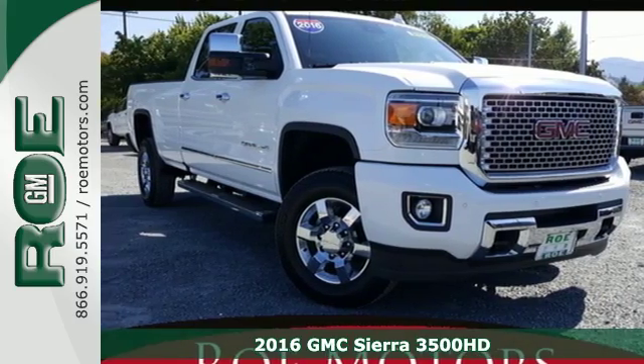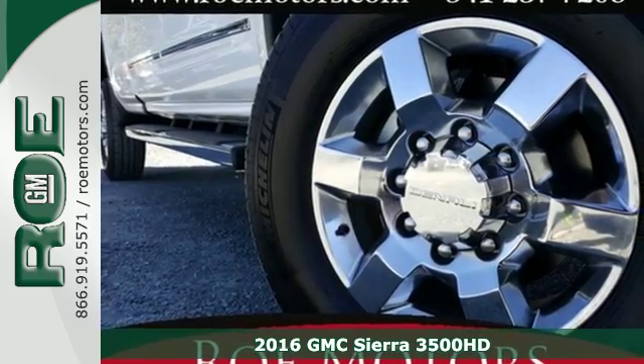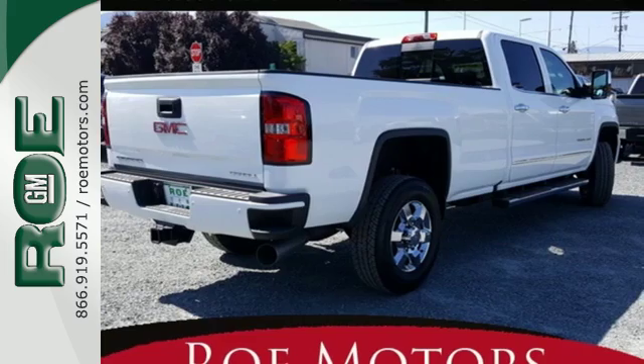It's a 2016 GMC Sierra 3500HD. It wasn't built for surfboards and mountain bikes. This Sierra is for the worker that needs a tough, do-it-all partner at the job site.